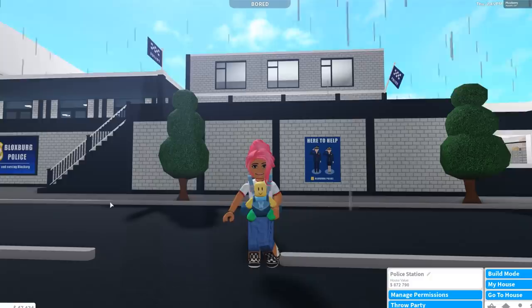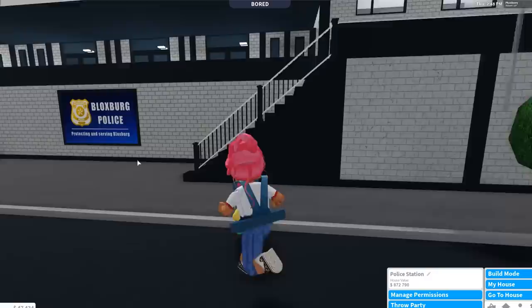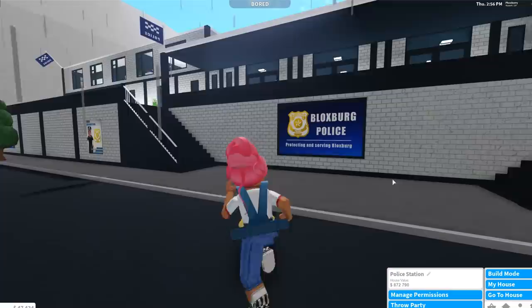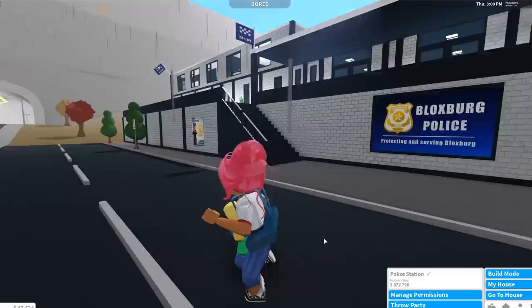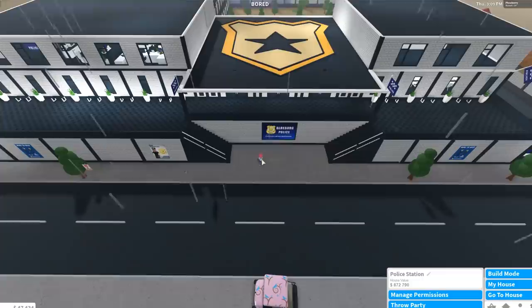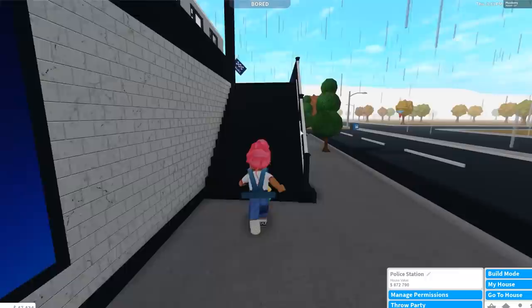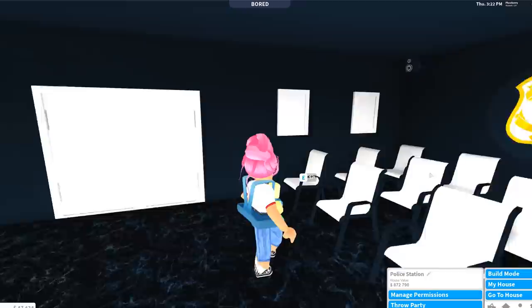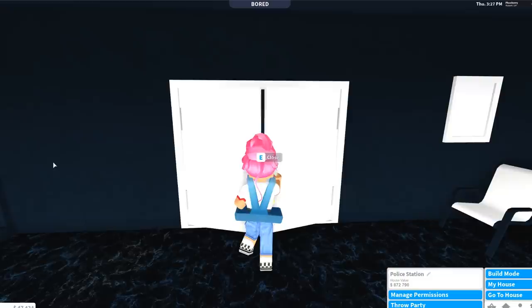Next up we have my police station, which I haven't been to in such a long time. I want to start getting back to doing police roleplay because I do miss it. The house value is $872,790. It's a police station slash prison — I have a prison downstairs. I made some new decals and I remember making the badge sign up top, which I was really proud of.